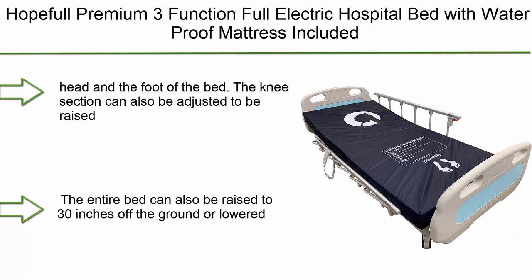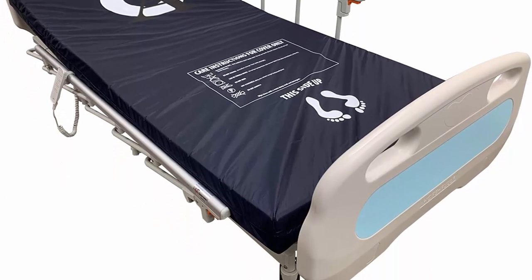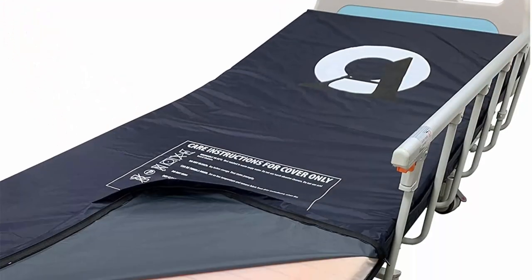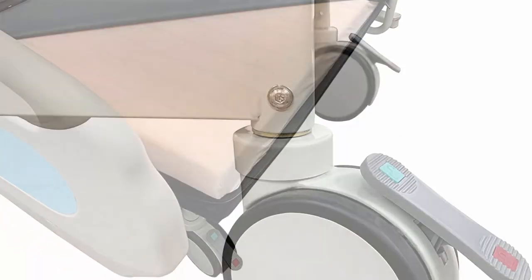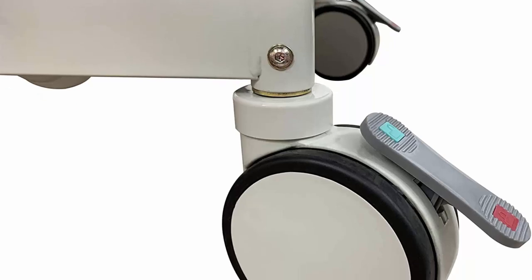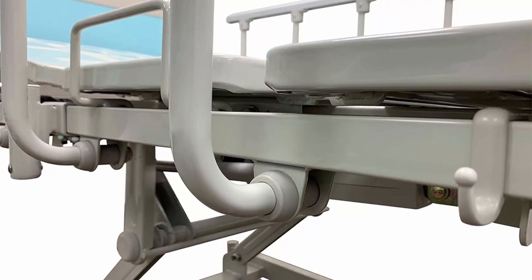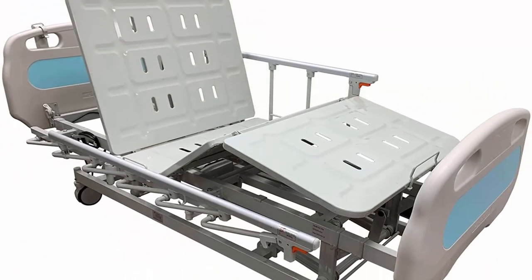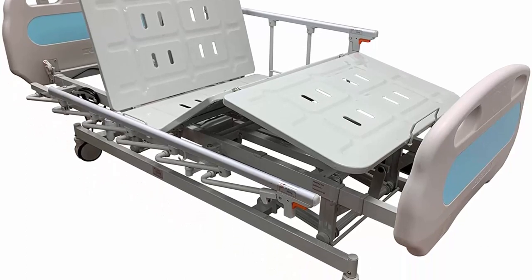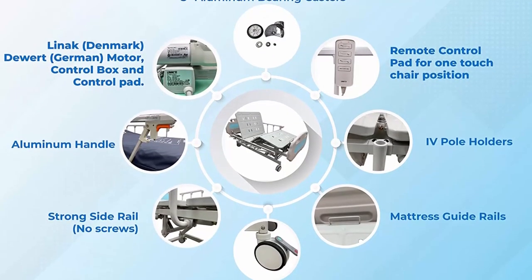Top 4: Hopeful premium 3-function full electric hospital bed with waterproof mattress included. The head and foot of the bed can be adjusted, and the knee section can also be raised or lowered. The entire bed can be raised to 30 inches off the ground or lowered to 16 inches. All functions are handled electronically with bedside controls. The electric motor actuators and control system offer smooth and quiet movements, with controls on the side rails and handheld pendant.